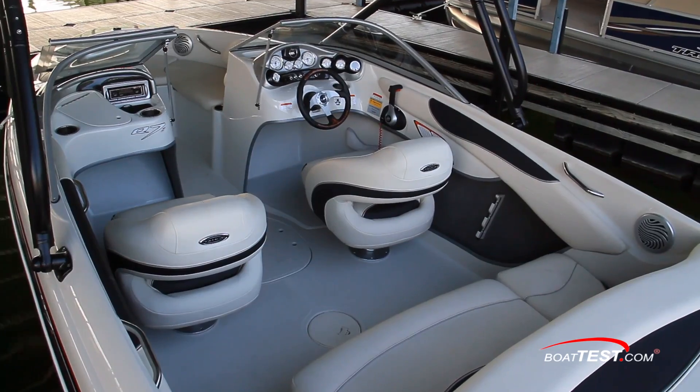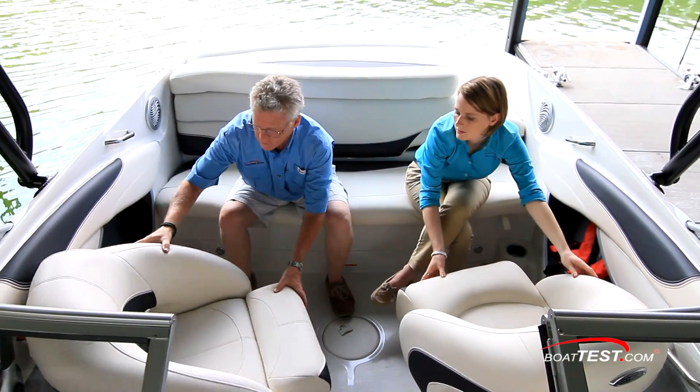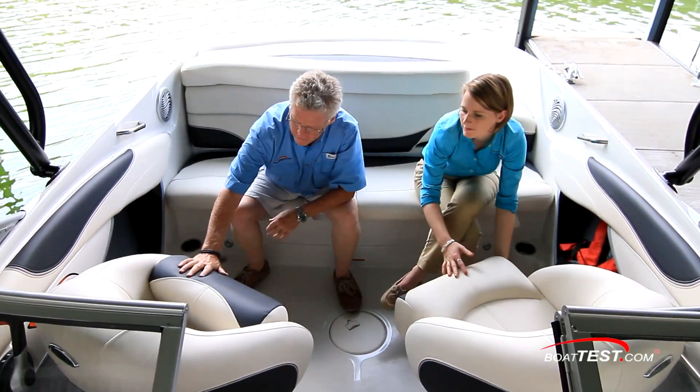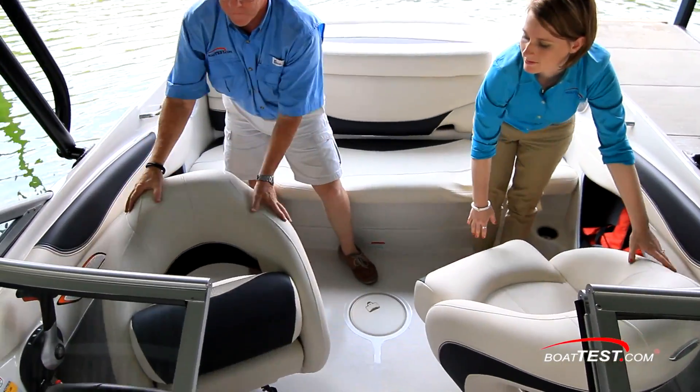The cockpit and companion seats are almost identical. Both are contoured bucket seats that slide and swivel so everyone can be facing one another for conversations. One slight difference is that there's a flip-up bolster only on the helm seat — I'd like to see that on the companion seats as well.